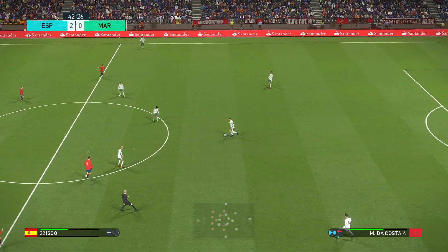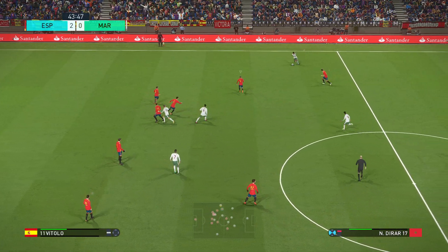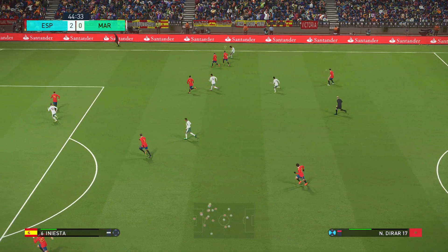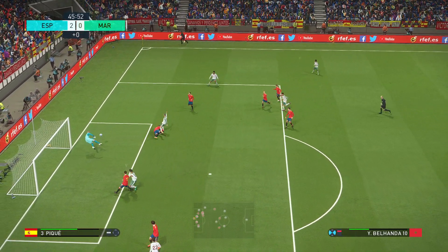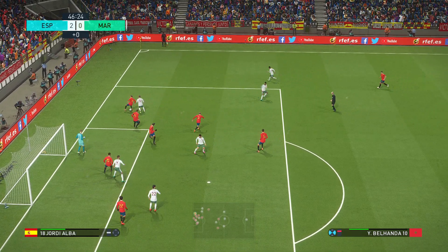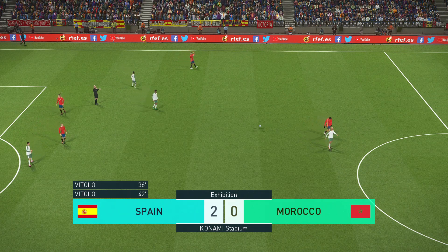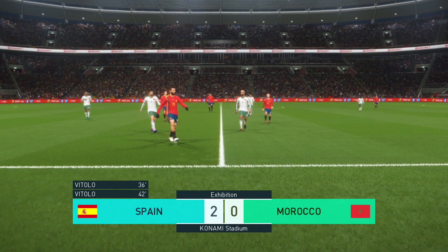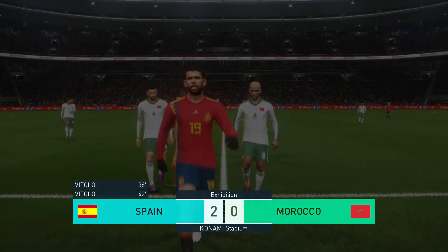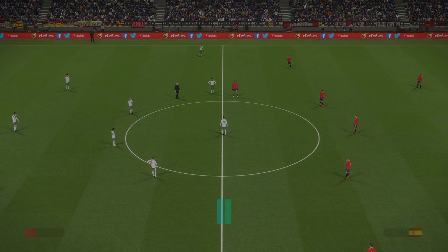Spain get themselves a two-goal cushion. That second goal has such a polarising effect on prospective moods. One team are under more pressure now to get the next goal, and the other will fancy their chances of turning two into three. Jordi Alba heaves it forward. The first half is done. Well, they had their opponents reeling in that half, Peter, and the break may influence a change somehow. Spain sitting pretty here at half-time, 2-0 up.